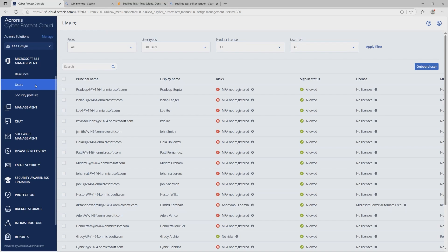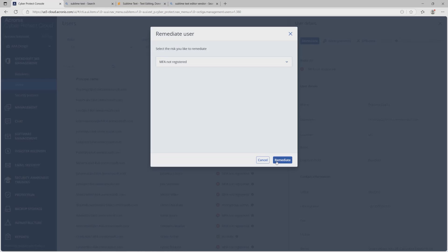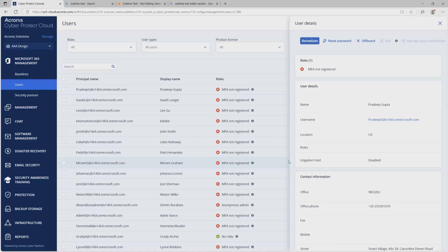Here we'll remediate a user that does not have MFA registered. Click Remediate, then Confirm — MFA successfully enforced. The risk remains until the user registers their device, but upon logging back into Microsoft 365, this user will be forced to use an MFA device.